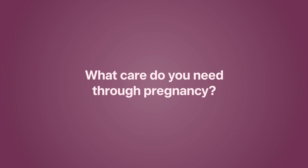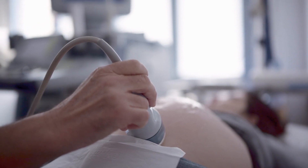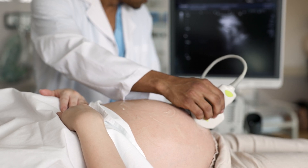Throughout pregnancy you have a choice of regular visits and assessment with a midwife, a GP, or an obstetrician, and they will provide care, support and information so you can make choices that are right for you.